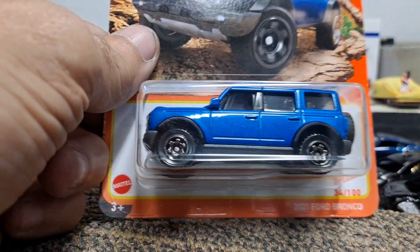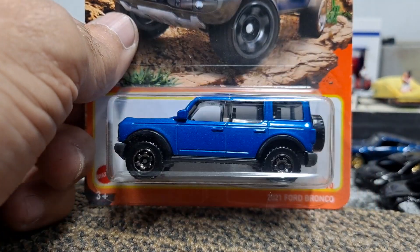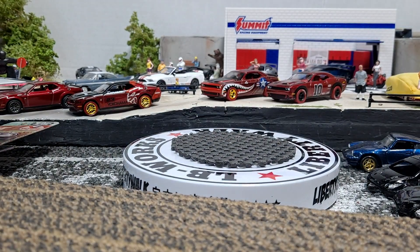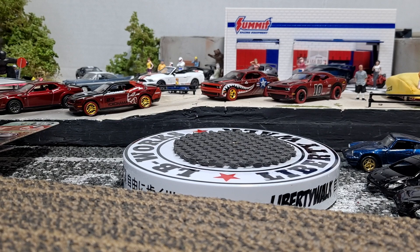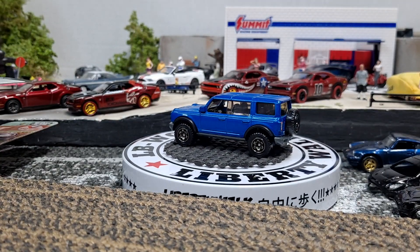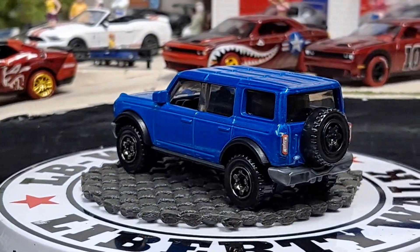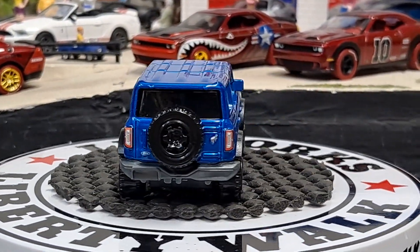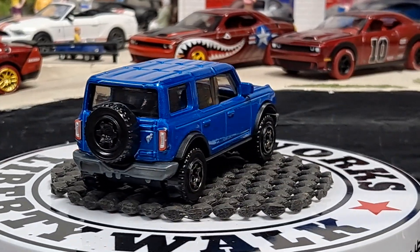We're going to start out with this 2021 Ford Bronco. Awesome detail on it.